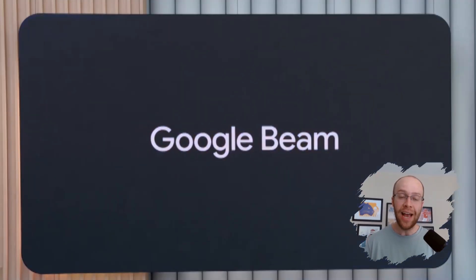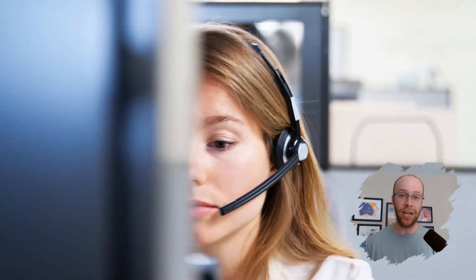Let's quickly talk about Google Beam. Beam turns regular video calls into 3D, almost in-the-room experiences. It uses six cameras to build a 3D render of you and displays it on a light field screen. It's not mass market yet, but the fact that HP is building devices for it means this isn't vaporware. For remote teams or high-touch client calls, this could change the game. They're also adding real-time translation in Meet that mimics your tone and expression — imagine closing international deals with zero language barrier and no awkward voiceovers.